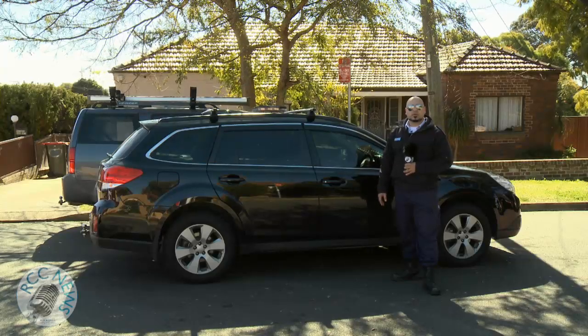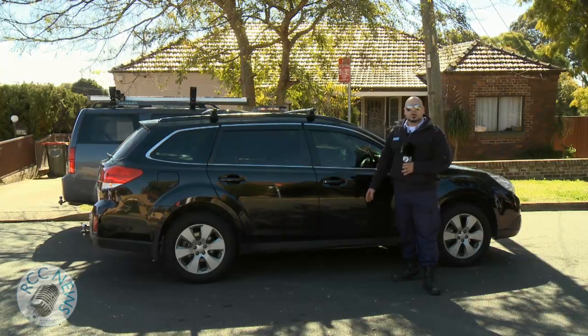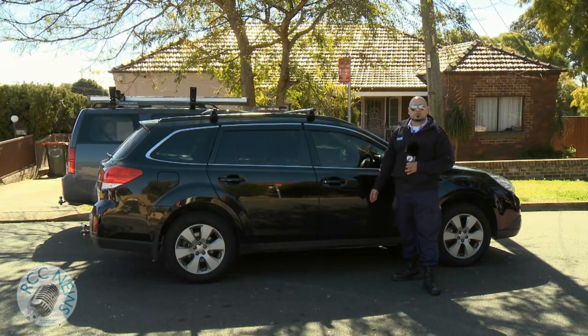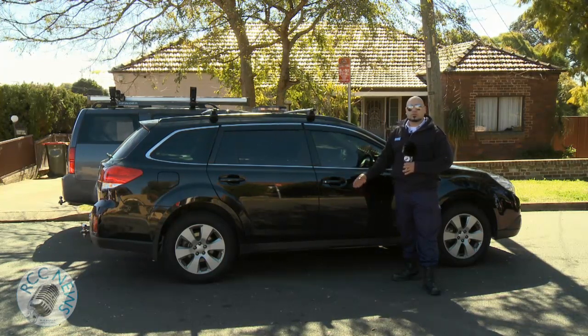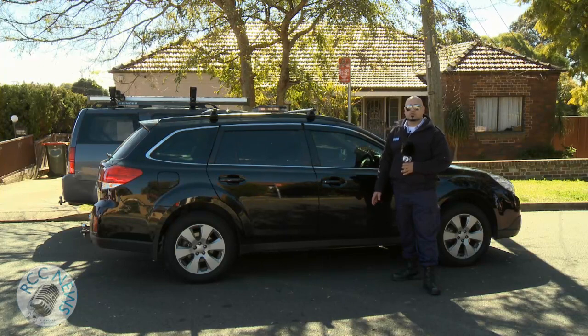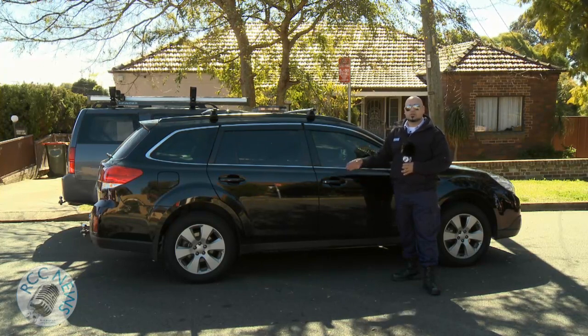This is a perfect example of a vehicle that's double parked. A vehicle parked parallel next to another motor vehicle is an offence under the road rules. You cannot stop in the line of traffic, parallel parked next to another car, waiting for a passenger to pick up or drop off, because you cause congestion onto the road with other road users.